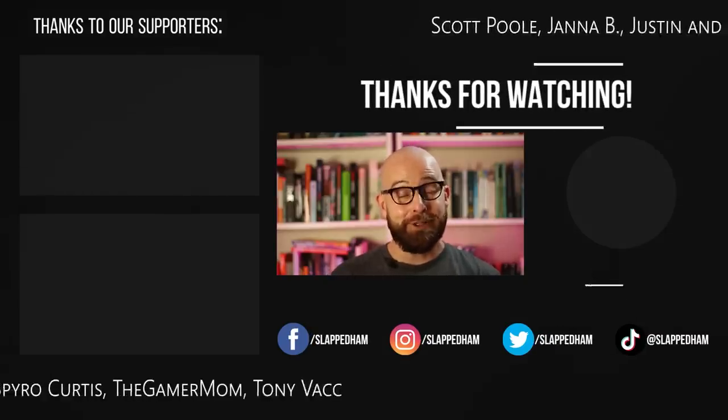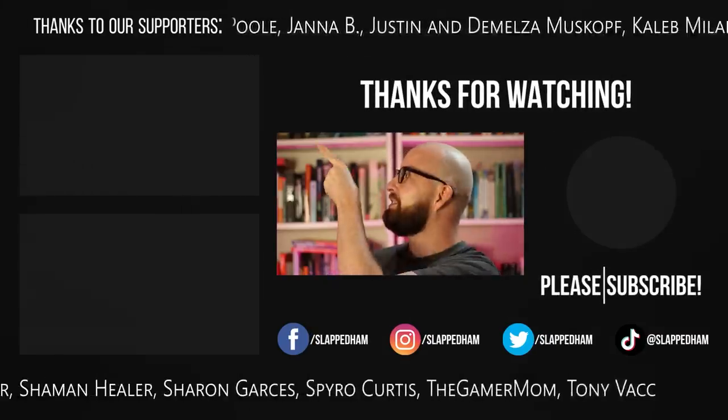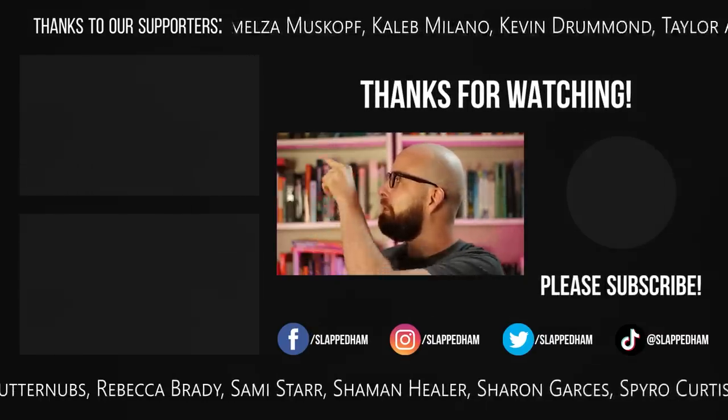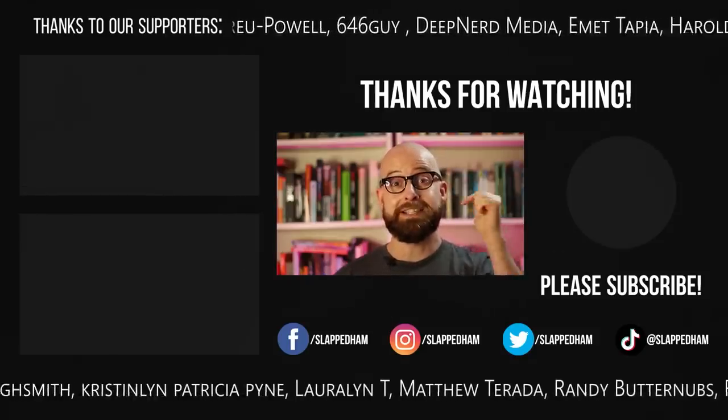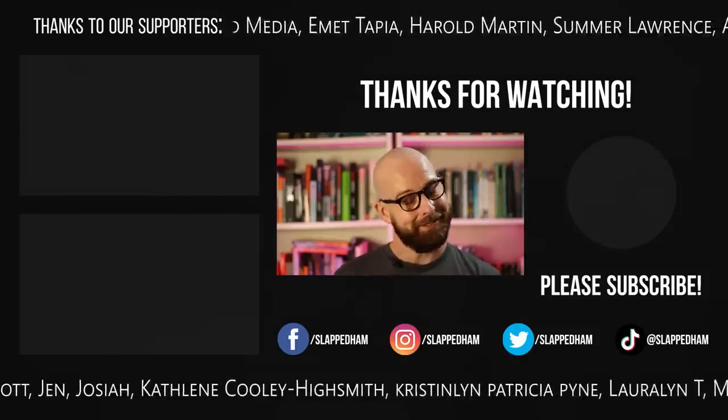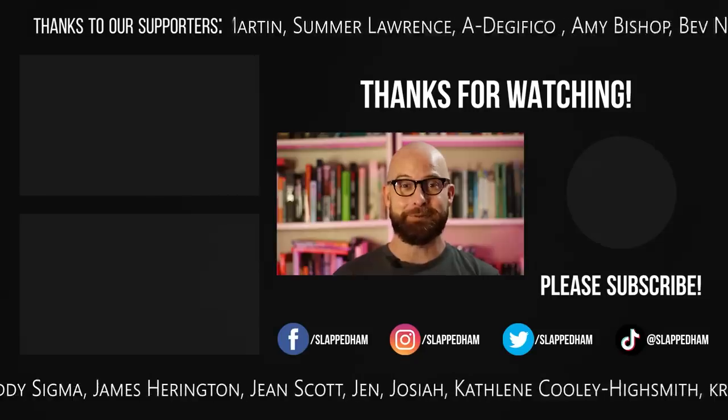Now, if you love creepy videos, then you'll love the rest of our content. You can check out these two links here for more. Also, remember to follow us on all our other socials — there are links in the description box below. And that's it for me. I'll see you all next time.